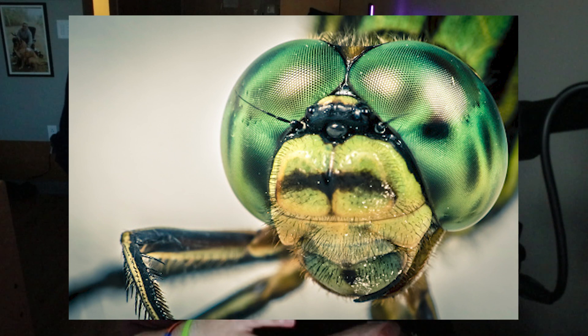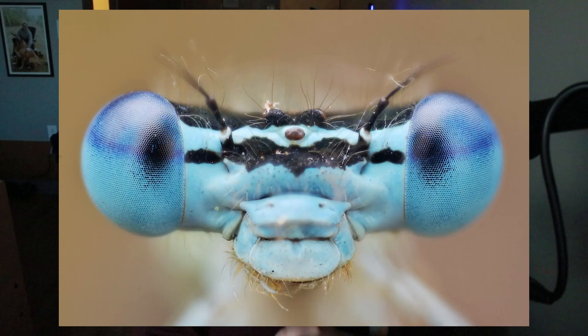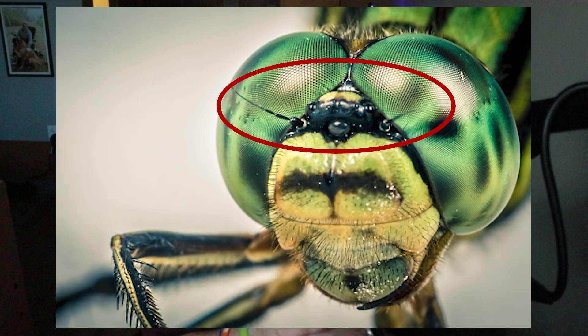Most of the odonate head is taken up by enormous compound eyes, which allow them to react quickly in flight. Odonates are very adept flyers — like the fighter jets of the insect world — making quick, precise changes in flight at high speeds. Right under the eyes are their chewing, biting mouthparts. All odonates are carnivorous, hunting insects right out of the air. Their antennae are highly reduced and whisker-like so they don't interfere with flight.